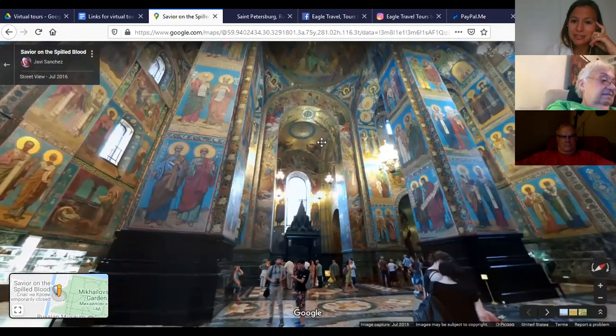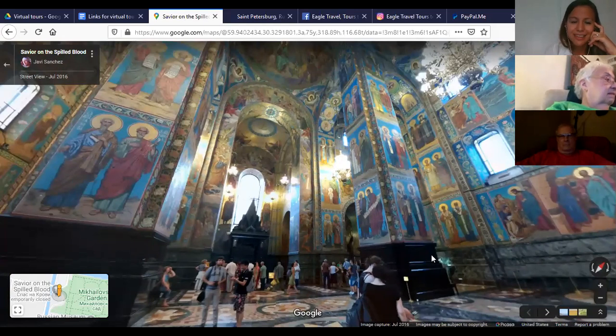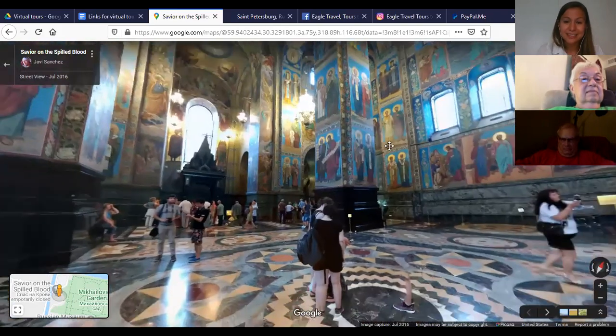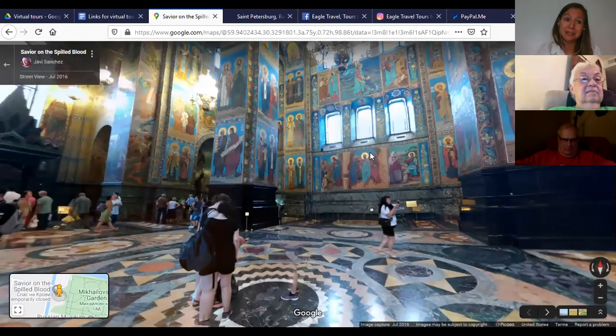It's been a museum ever since. Inside here is the place where the czar who died was murdered. Under that canopy is actually a piece of the pavement where his carriage was going. So it's possible to go all the way there and really see a piece of 19th century pavement. It's amazing.